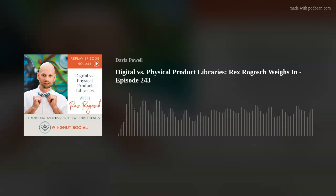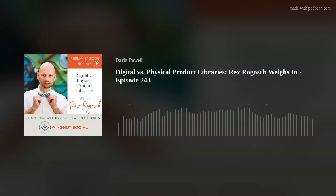Thank you, Hallie, for some amazing tips to get your Facebook videos up to snuff and get that traction and reach. We'll see you next week. Now let's get into the interview with Rex Rogosh. You might remember Rex from his previous episode on hospitality on the Wingnut Social Podcast — episode 190.